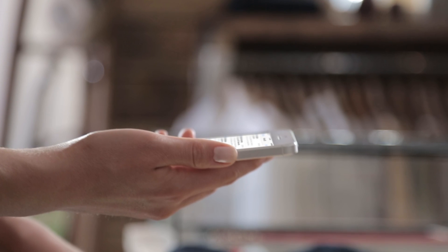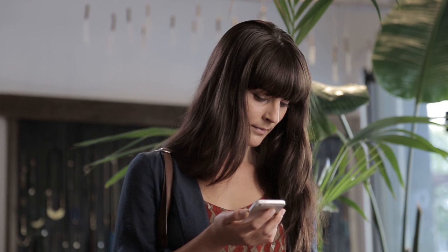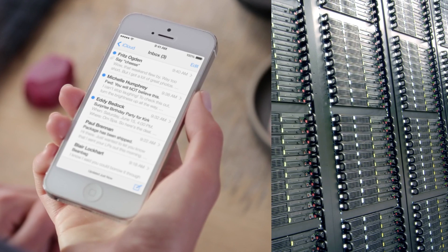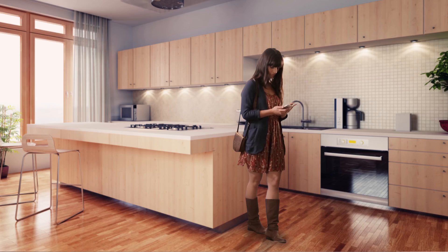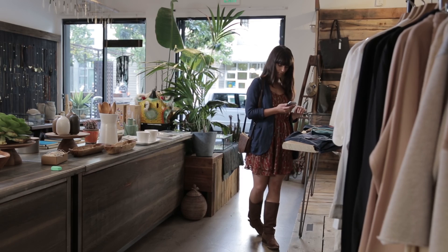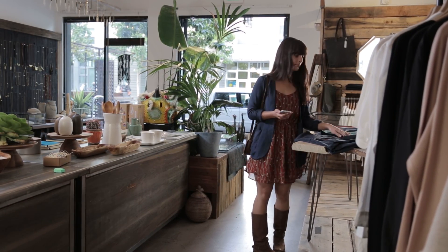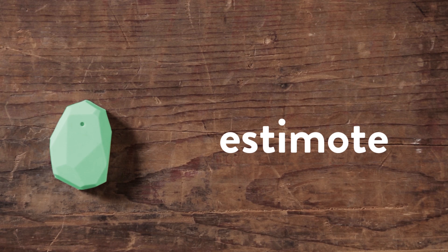The phones we carry around are pretty smart, but they could be a lot smarter. For example, they can connect to a server in another part of the world, but they have no idea that you're in a kitchen, in a conference room, or shopping at your favorite retail store. They lack micro-location context, but now that's changed with Estimo Beacons.